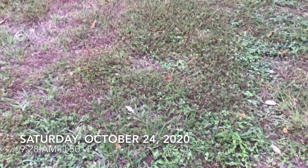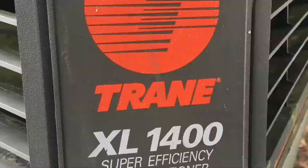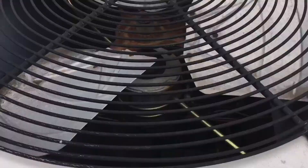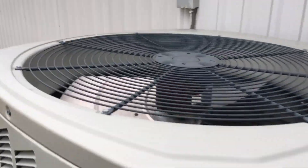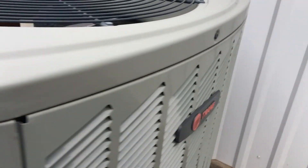Saturday October 24th, 9:28 a.m. We got some units here. They're at some sort of drive-through meal plates thing.